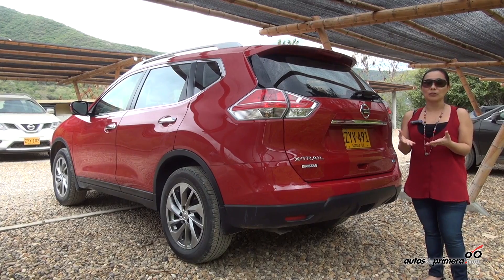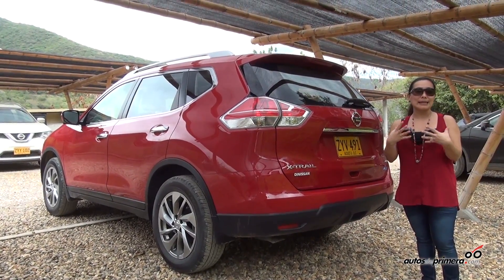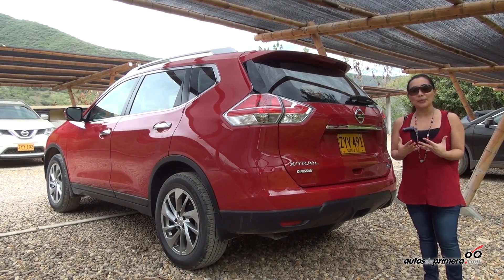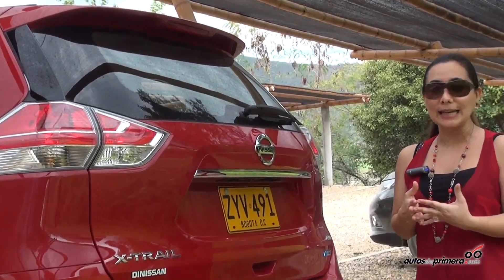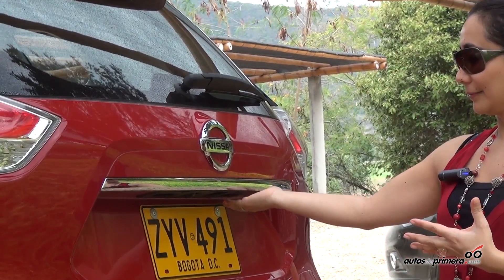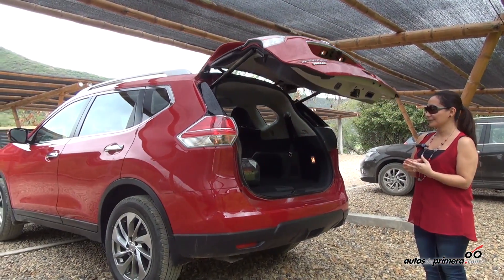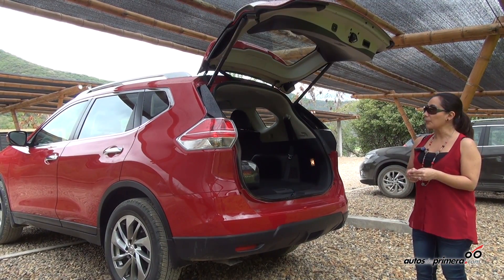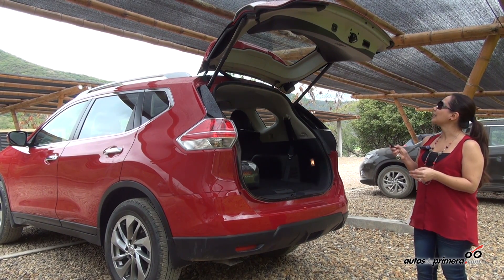Our new X-Trail has a no-touch system — when you're loaded with packages and things and need to open the door, the system allows you to open the door without even touching it. And simply by pressing the lock, we can close the door again.